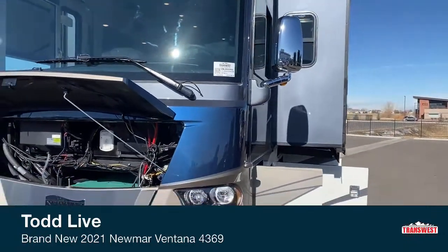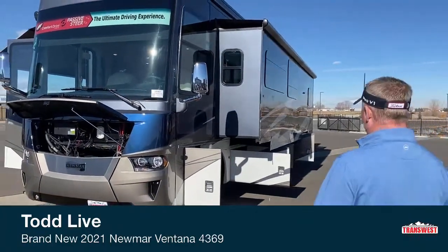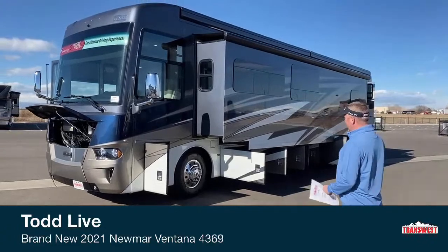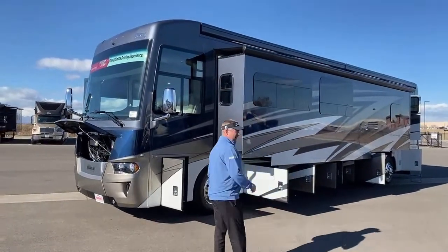As you can see, the exterior color on this one is the Largo Graphics and it's got the Largo Decor inside. On the Ventana, they offer three exterior paint jobs. This one being the Largo, they also offer a Chateau and a Belmont color.